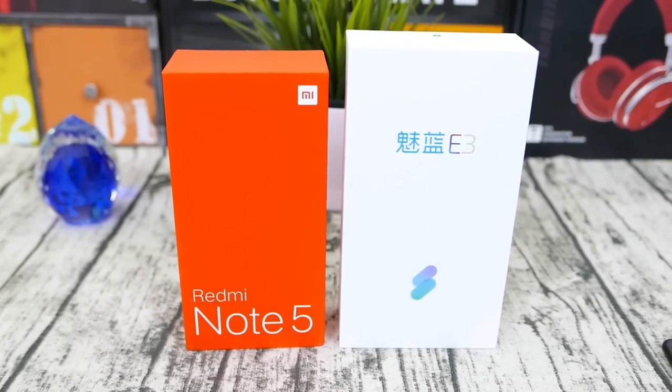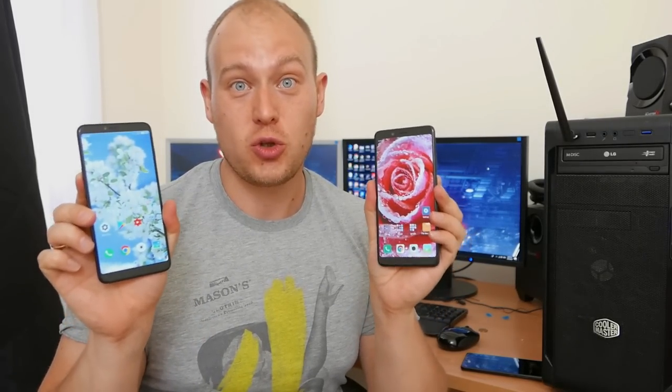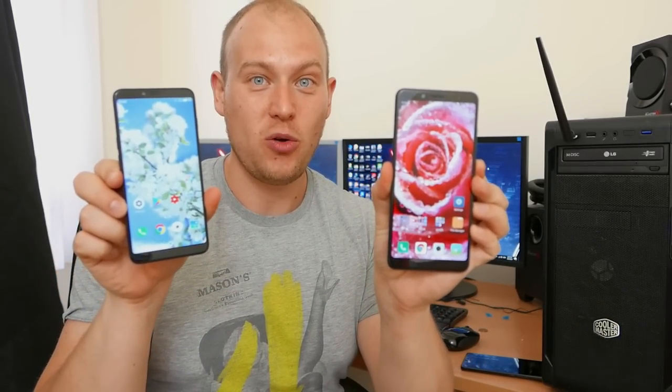Planning to buy a new phone in the budget price range? You need to take a look at my detailed comparison between the two best ones available. Hey there, smartphone fans. Today I have two very good and very sought-after phones: the Xiaomi Redmi Note 5 and the Meizu E3. Today I aim to answer which one is better, which one should you buy and why. Welcome to my Xiaomi Redmi Note 5 vs Meizu E3 detailed comparison.